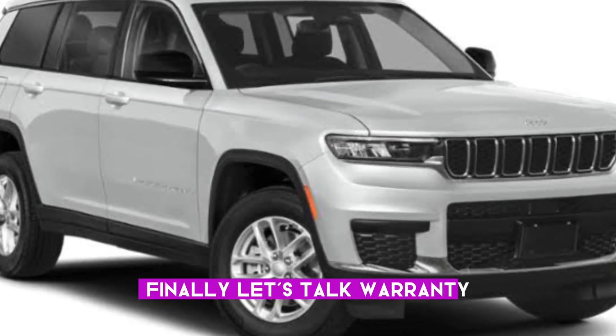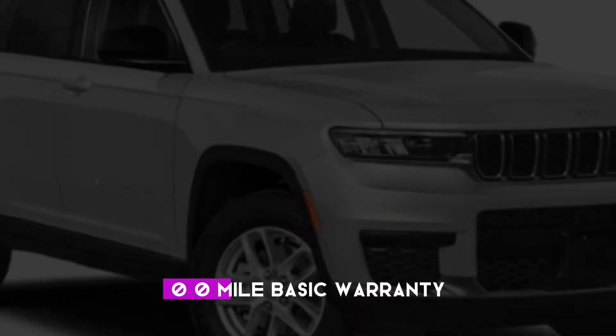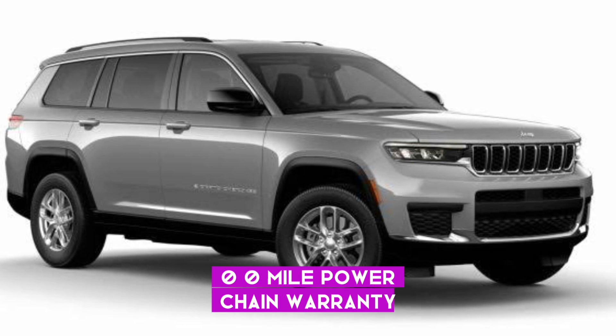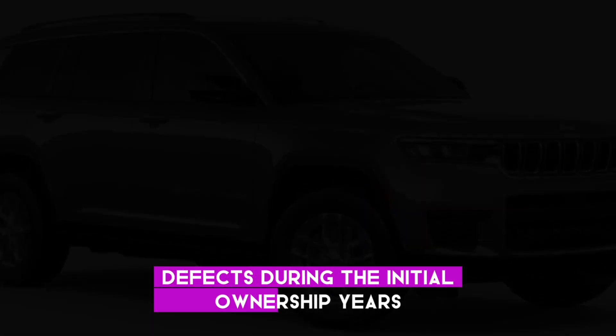Finally, let's talk warranty. The C-HR comes with a 3-year/36,000-mile basic warranty and a 5-year/60,000-mile powertrain warranty, providing peace of mind and protection against defects during the initial ownership years.